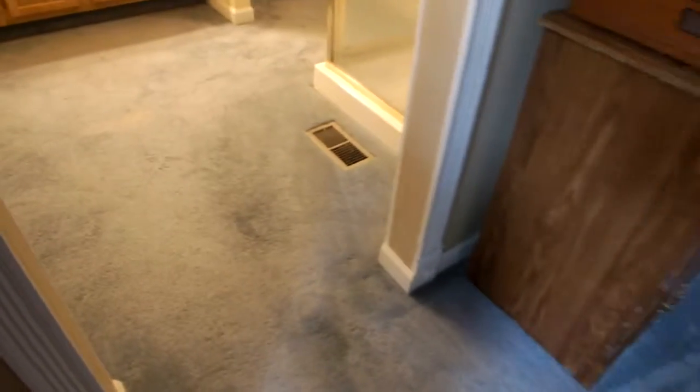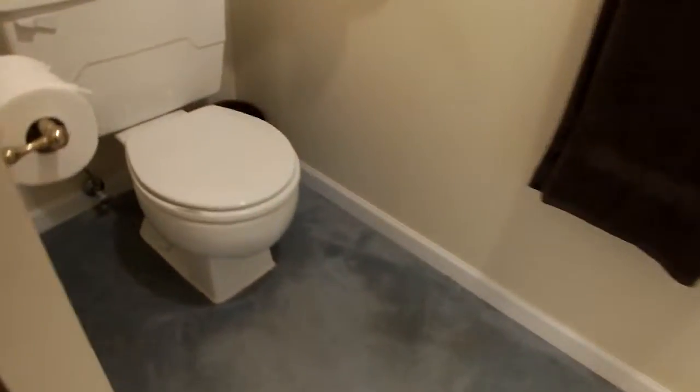Let's take a look at the master bath here. In here you have a stand-up shower. Carpet continues in here, same color as in the master.